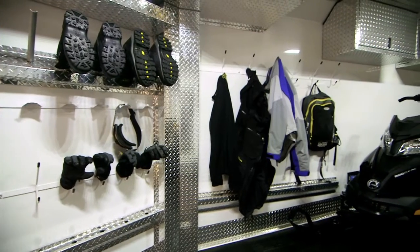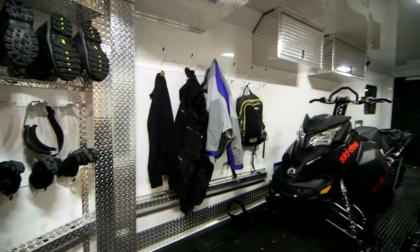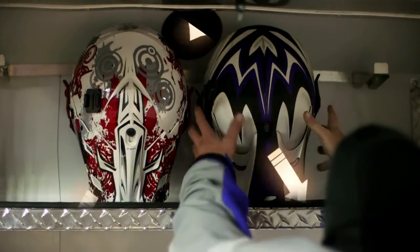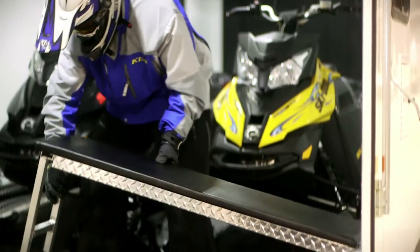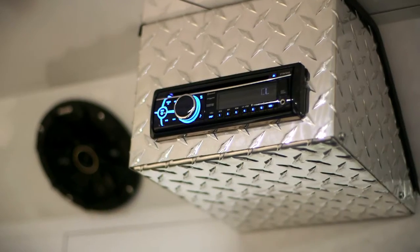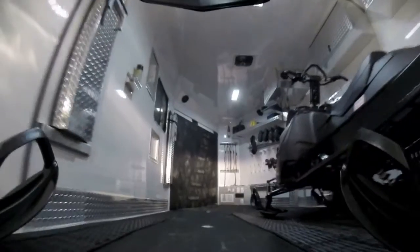They also include an industry-changing ducted heat package that channels heat to an assortment of accessories, including helmet, gloves, head socks, boots, and clothing dryers. Throw in fold-down-ready benches and a killer stereo system, and you have the best, most feature-rich snowmobile trailer in the business.